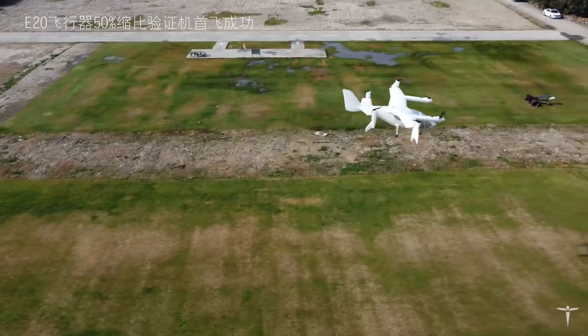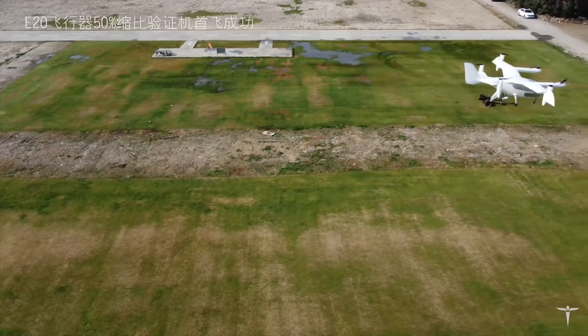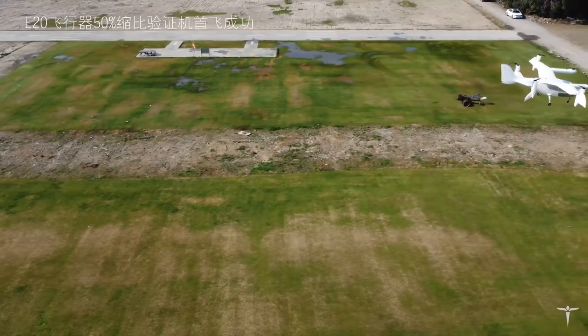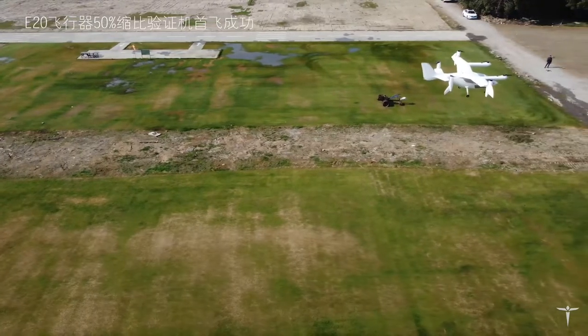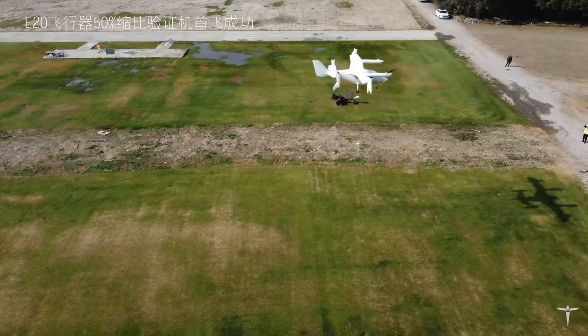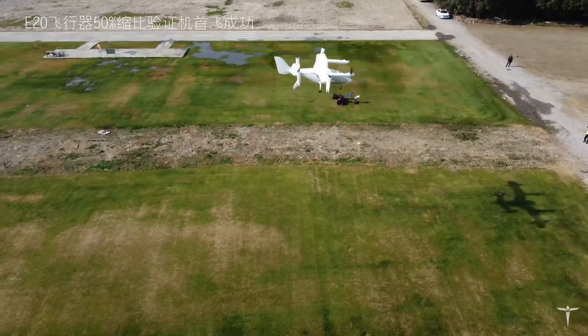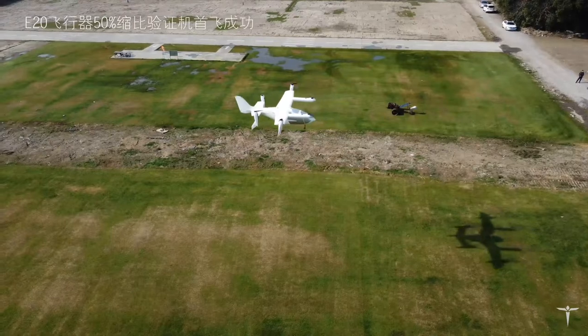A reduction in complexity, perhaps, from designs like the Joby S4, although it seems that it comes with a cost in terms of top speed and range. T-Cab claims the E-20 will only go as fast as 260 kilometers per hour, where Joby has already clocked more than 330 kilometers per hour. These are still perfectly useful figures to bring to the table.